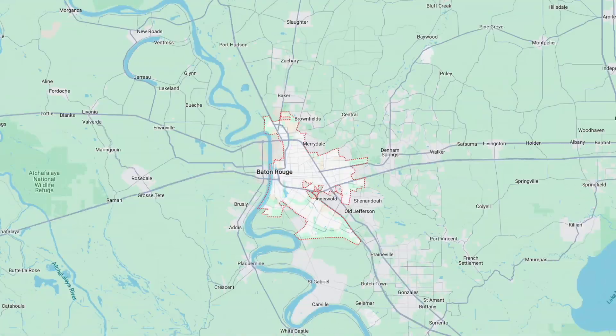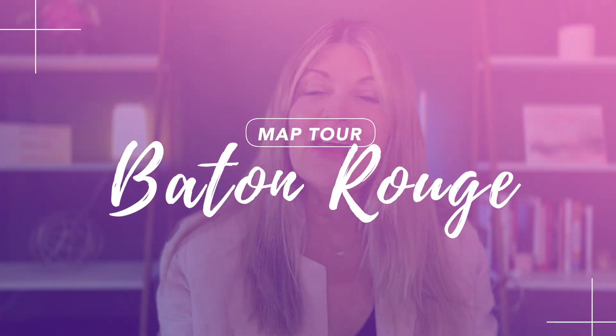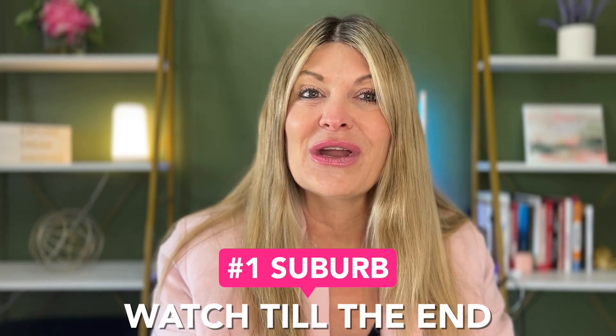If you're thinking about relocating to Baton Rouge or one of the surrounding areas, you're not going to want to miss this video. I will show you Baton Rouge and the surrounding areas, talk about the pros and cons of each area, and you're going to want to watch to the end to find out the number one suburb of Baton Rouge. Let's get to it.